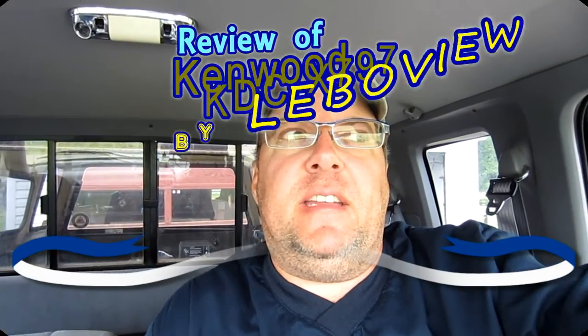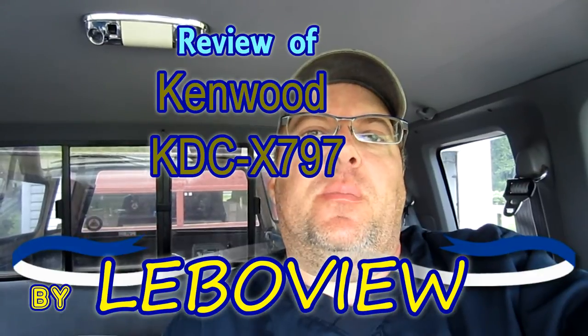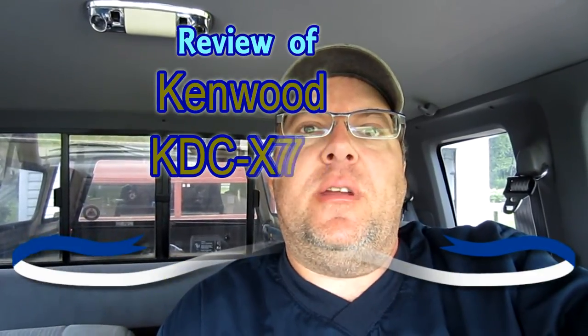Hi, thanks for checking out LeboView. If you can't tell by now, we're in my truck. The last time I did a review in my truck, it was on a Garmin Nuvi GPS — great GPS. Check out my other review on that to decide if it's something you might want to get. I love it; that GPS is just killer.